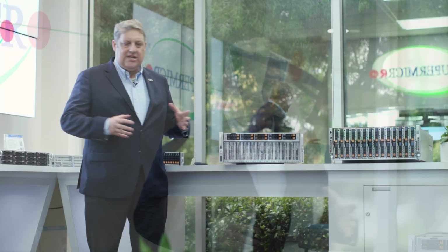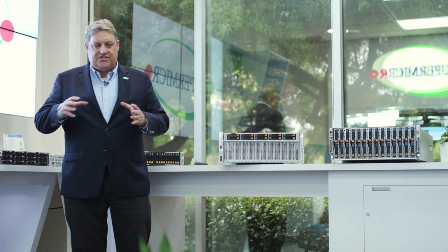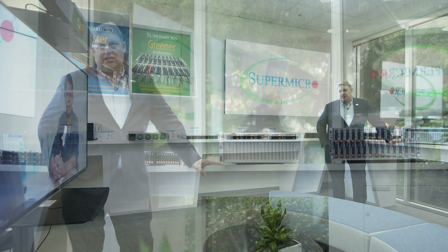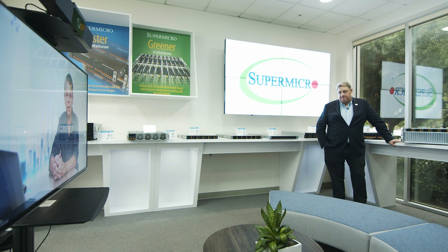It's something that we think is really going to be a breakthrough, and it allows our customers to effectively standardize on one system for their entire data center for their GPU needs. I like the both air cooled and liquid cooled if needed — that gives them a lot of flexibility.